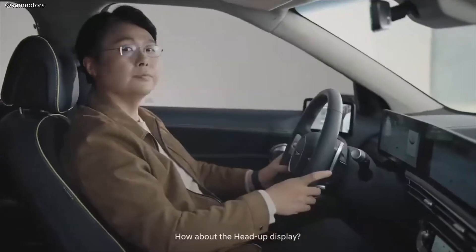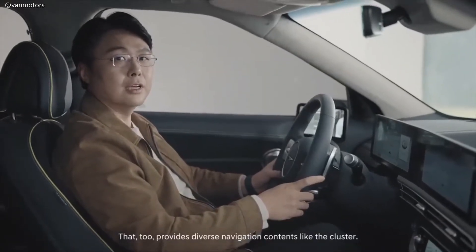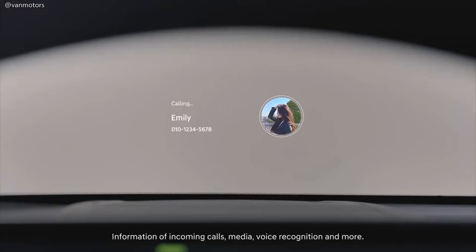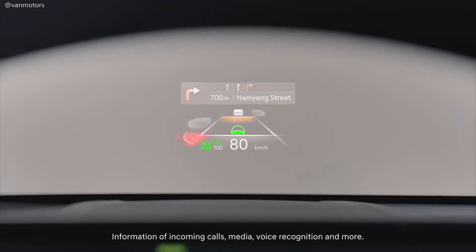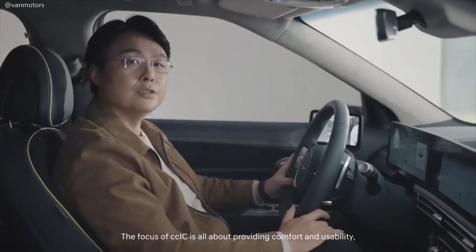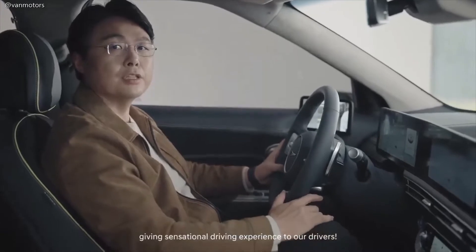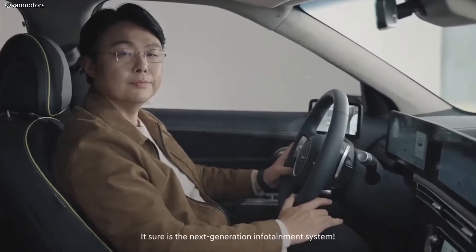How about the head-up display? That too provides diverse navigation content like the cluster — information on incoming calls, media, voice recognition, and more. The focus of CCIC is all about providing comfort and usability, giving a sensational driving experience to our drivers. It sure is the next-generation infotainment system.